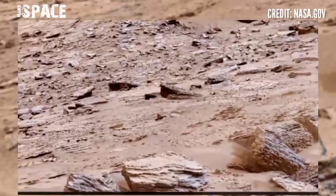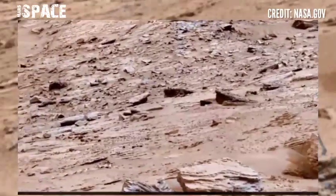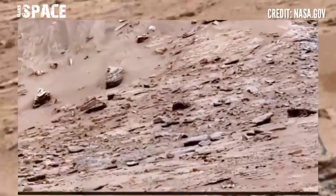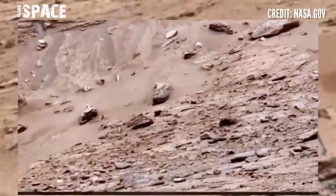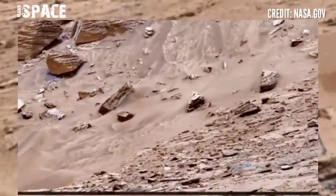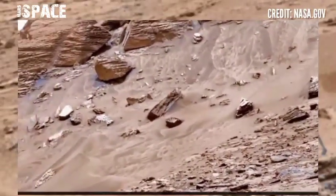NASA's Mars rover has discovered new footage of the Mars surface. Here is the rover footage captured on sol 3641 to 3642 of its mission.